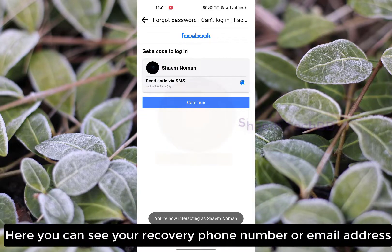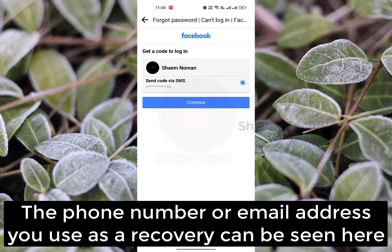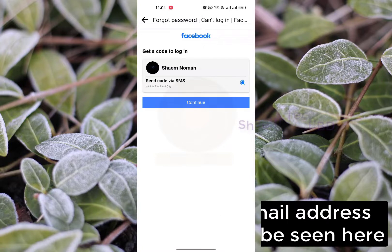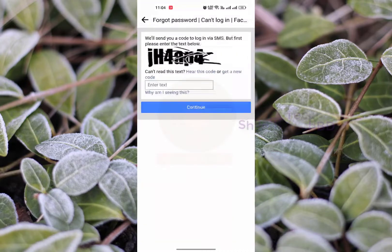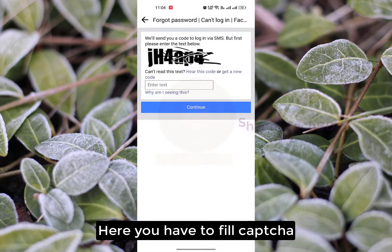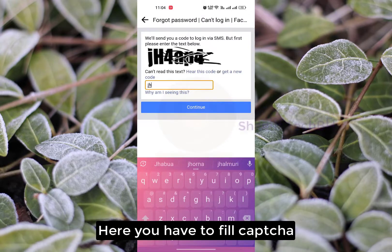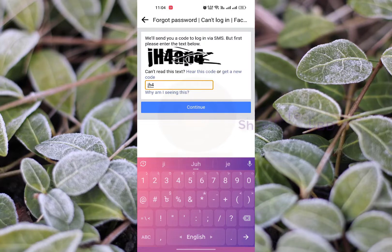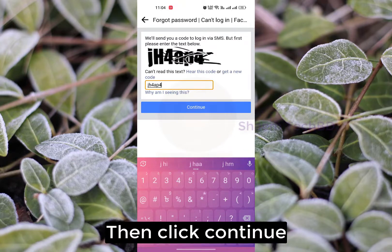Here you can recover your account using your phone number or email address. The phone number or email address you used to recover can be seen here. Click continue, then fill in the captcha and click continue again.